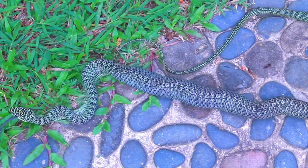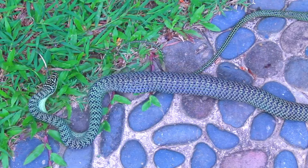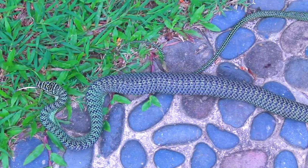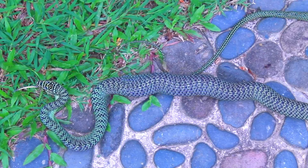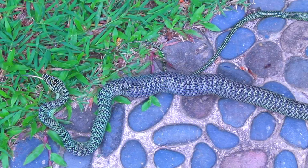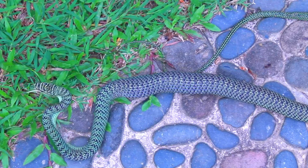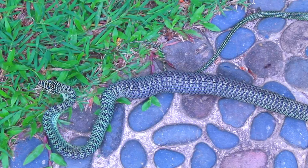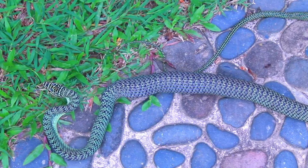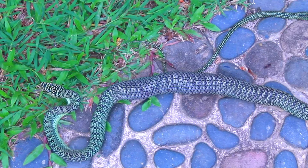This group of snakes — the genus that the golden tree snake belongs to — are also sometimes called flying snakes. They can't fly in the true sense of the word, but they can glide by pulling their belly scales into a concave shape and basically swimming through the air, leaping out of one tree perhaps into another or even down onto the ground.